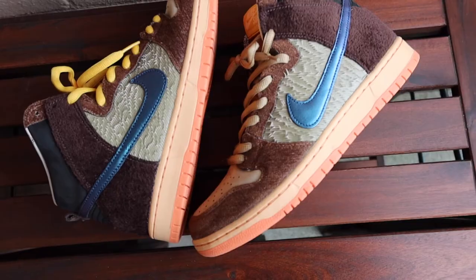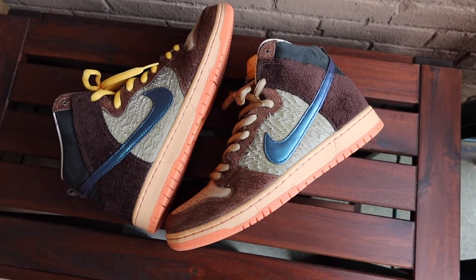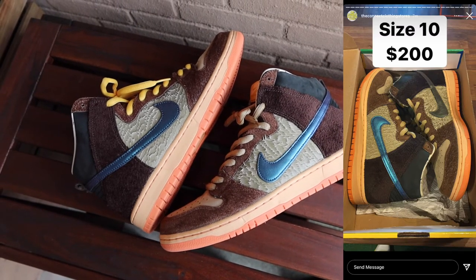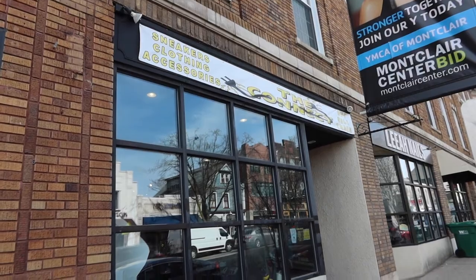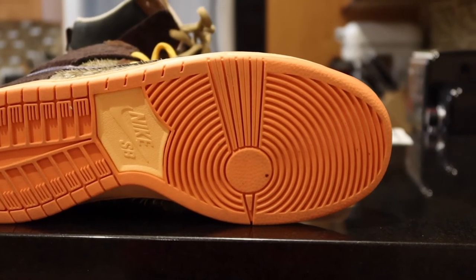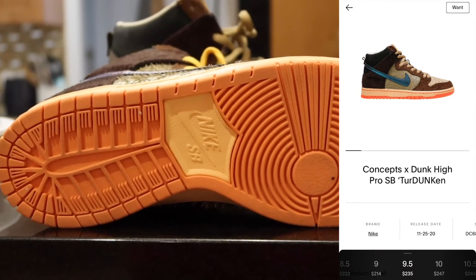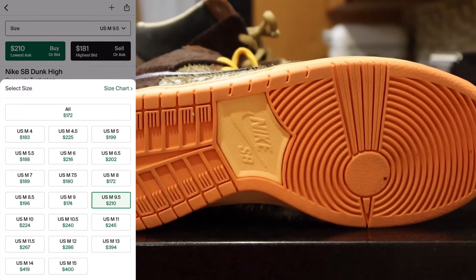Unfortunately, I missed out when they released back in November of 2020, so I picked them up for resale a few months ago — I think it was in May of 2021 — at a local buy-sell-trade shop here in New Jersey, shout out to the Connect Clothing Store out in Montclair. Resale prices on these now isn't too bad. While I wouldn't recommend these as a daily shoe, I think it's more of that sneaker to pull out when Thanksgiving rolls around, and that's the case with these.